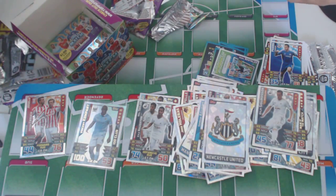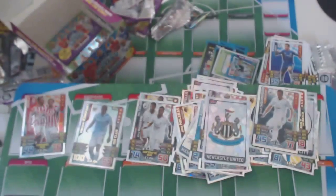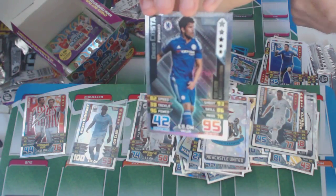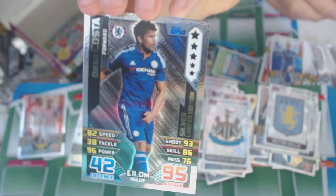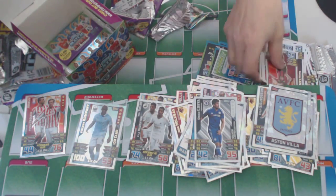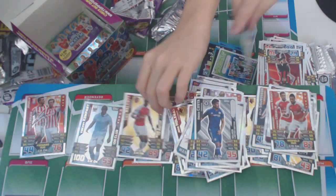Then we've got this — Arsenal, Theo Walcott. And we've got Diego Costa Silva — Limited Edition! Look at that, looks amazing. And Theo Walcott of Arsenal, Man of the Match. Great player.